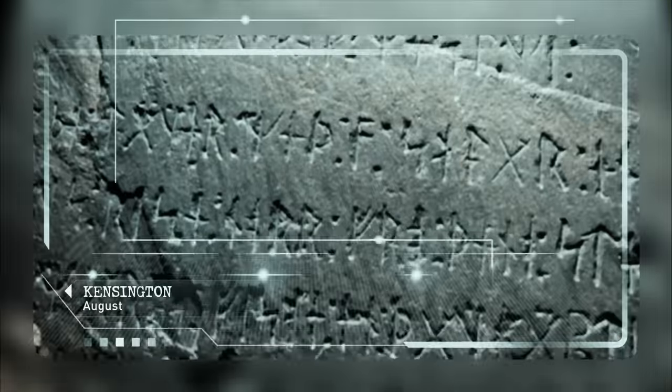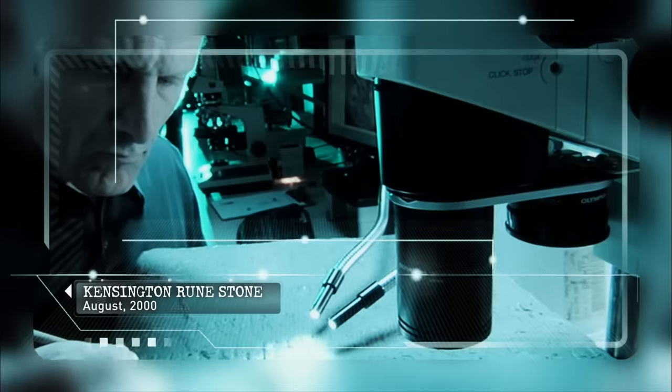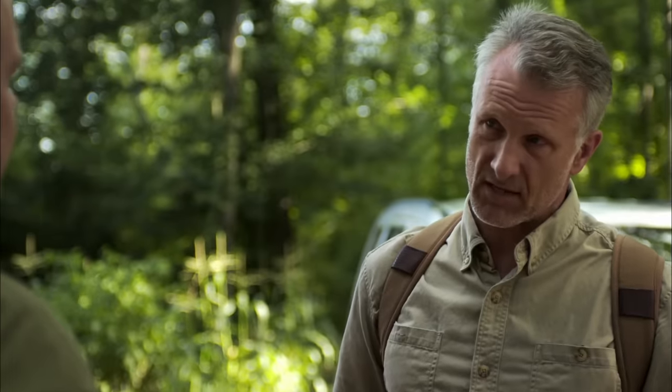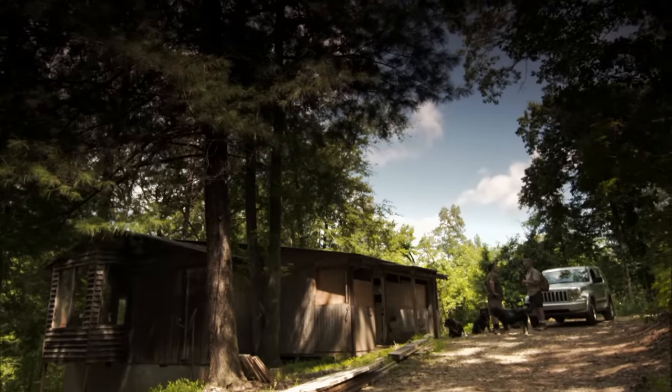Are you asking if I believe the academic community might try to shut down an investigation like this? Yes, I would. I've lived it. I was hired to investigate an artifact called the Kensington Runestone. When I came out with my results, I was blasted. It puzzled me at first, and then it pissed me off. I've spent the last 12 years investigating historical mysteries. When you tell me there's pushback from the academic community, I'm interested — that's a sure sign that there's probably something going on here.